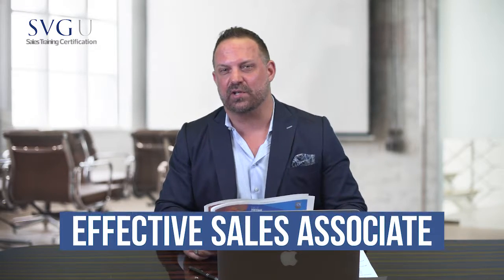Welcome back, new sales associates. As part of your ongoing training and learning, we have developed a series of courses we call phase one, phase two, and phase three, that we recommend you watch and learn from in order to become an effective sales associate in the industry and hopefully soon a million dollar producer.